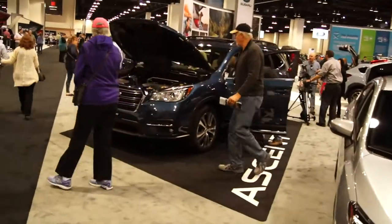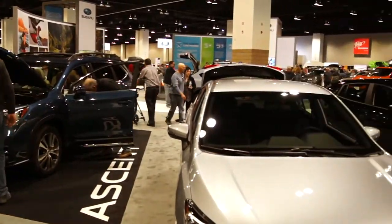Now we're going over to Subaru. Here's all new Subaru stuff. But yeah, they kind of just have normal cars. I was hoping they would have like the concept new STI or whatever they showed at the other auto show, because that was really cool.